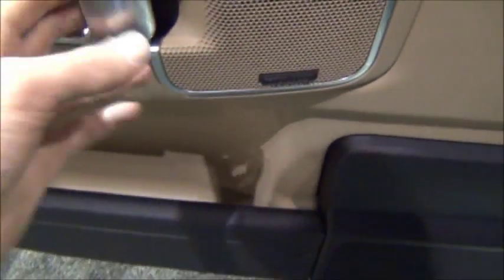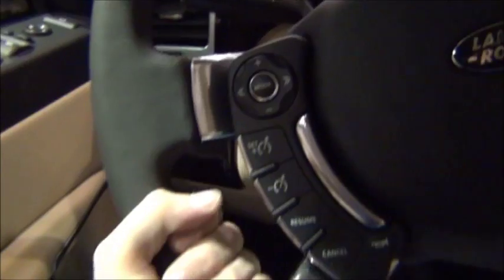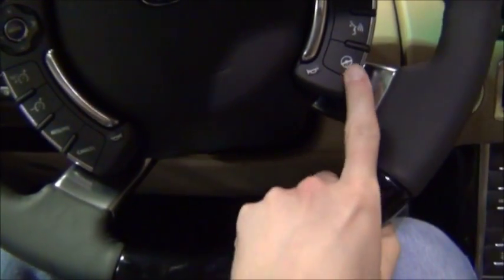This is a Harman Kardon stereo. Piano black trim throughout the interior as well as on the steering wheel, which features a heated steering wheel.